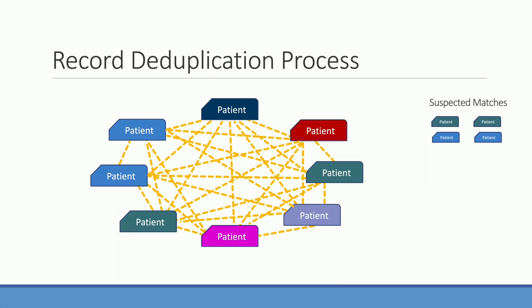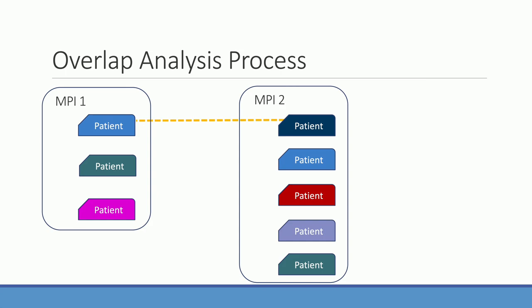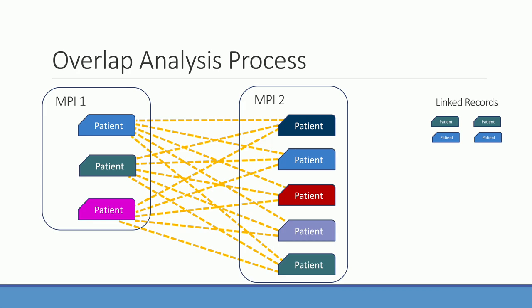Overlap analysis is slightly different from duplicate analysis. With duplicate analysis we compare every record against every other record in one MPI. With overlap analysis we compare every record in one MPI against every record in a second MPI. The output is a list of records that might be linked — patients shared between two providers. Importantly, it is the same exact technology that performs both duplicate detection and overlap analysis.